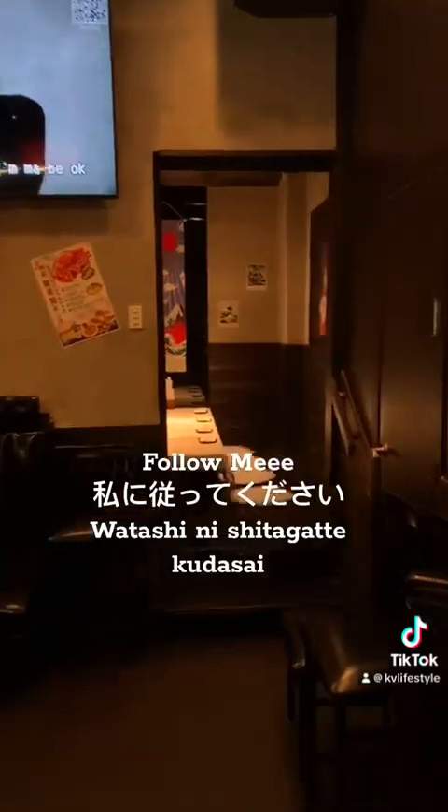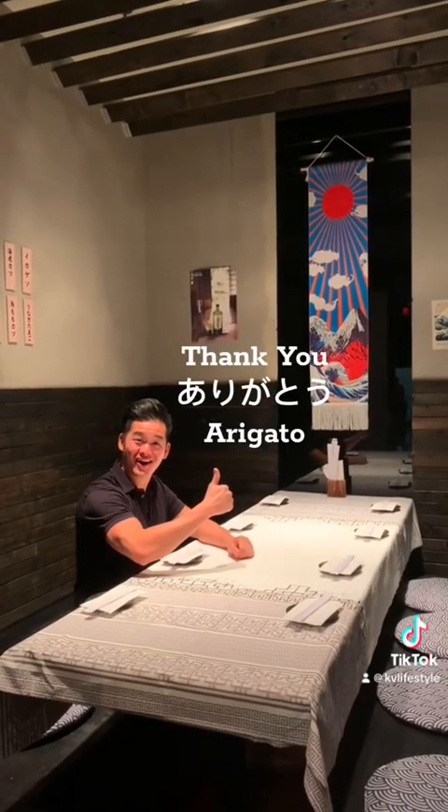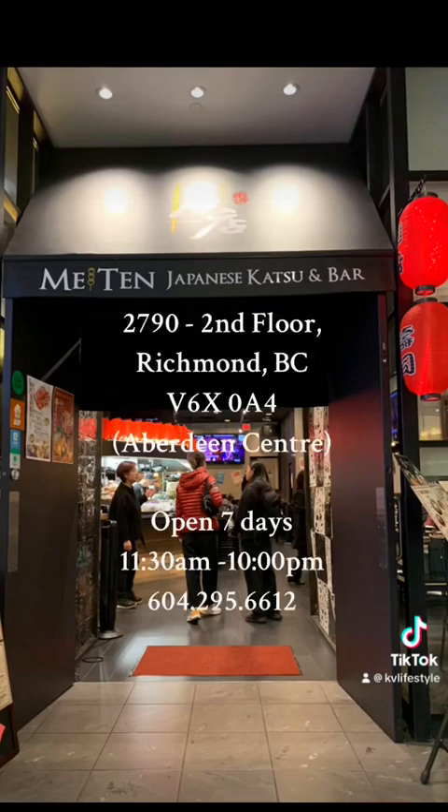To all my lovely followers, I'm so glad you made it to dinner — I can't wait! Thank you, arigatou. This is Maiden Ming Beam, located on the second floor at Aberdeen Centre. Enjoy everyone — tanoshii!